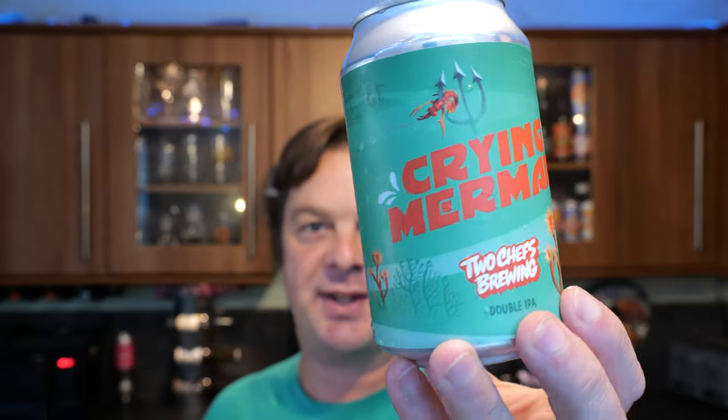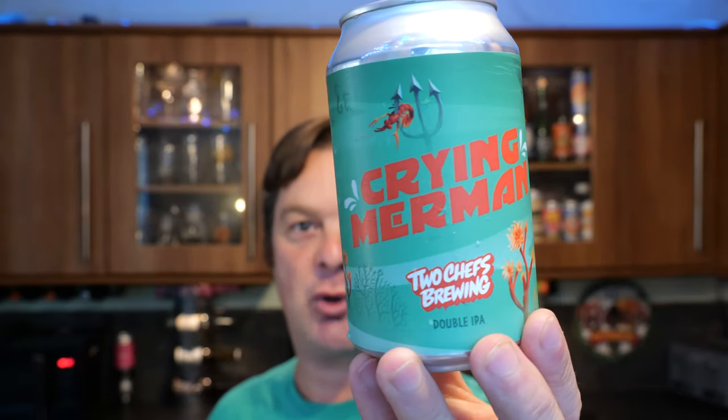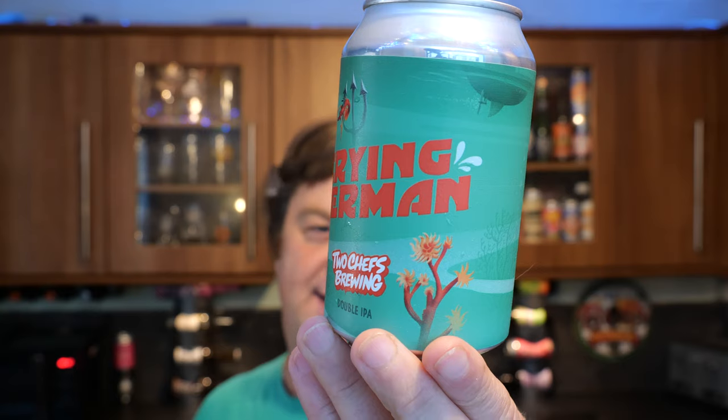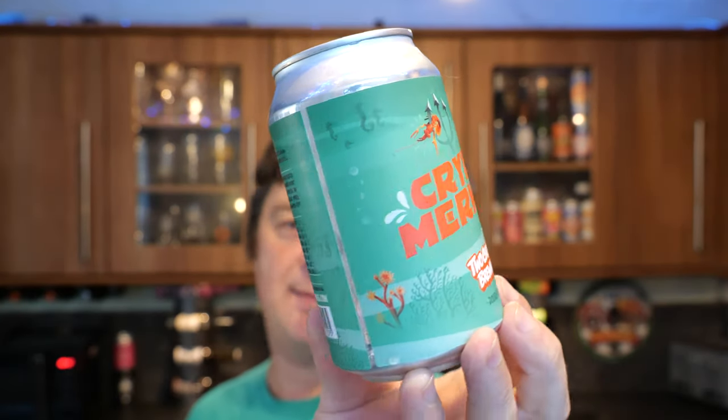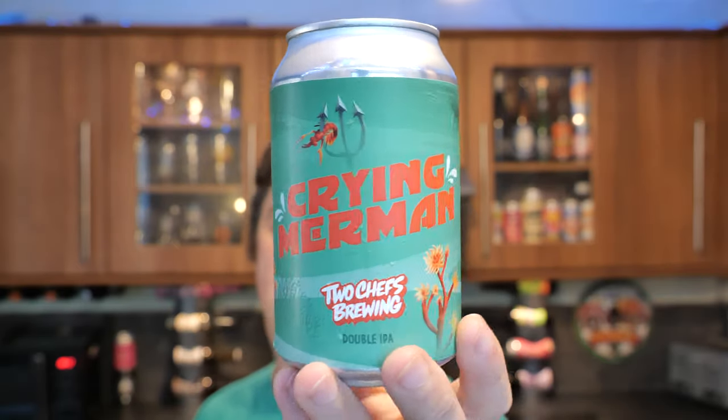It's beer o'clock on Real Ale Craft Beer. Today we've got a beer from Two Chefs Brewing Company in the wonderful Netherlands, and this is a can of their Crying Mermen — a double IPA coming in at 8.5% ABV in a 330ml can. It's either Crying Mermen or Crying Merman. Without further ado, let's get this beer out into a glass and see what we get.